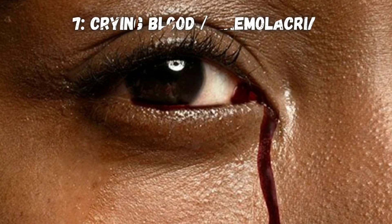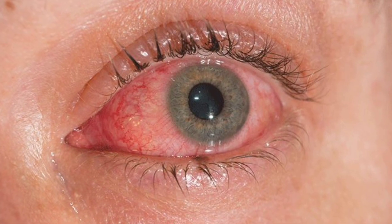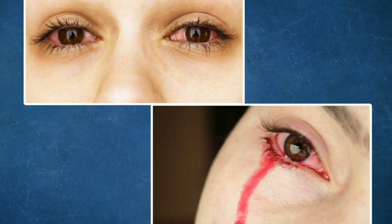Finally, a rare genetic tear duct malfunction called haemolacria can make you cry blood. You might also have bloody tears after trauma to your eyes, severe pink eye, or a condition called vicarious menstruation, where women could bleed from their eyes during their period.